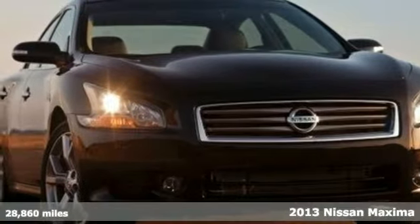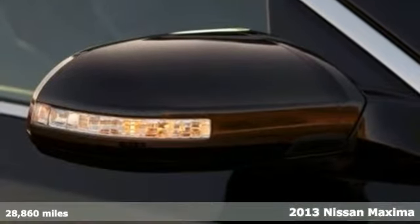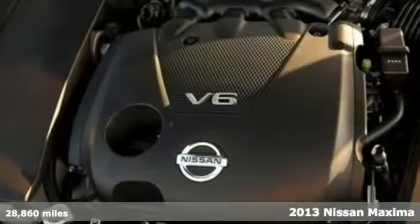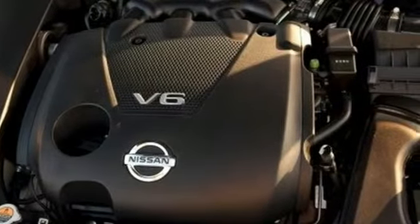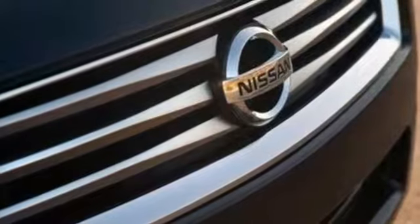It's a 2013 Nissan Maxima. With a name like Maxima, you expect outstanding standard features like a moonroof, multifunction steering wheel, and Bluetooth wireless. You're not surprised the list also includes keyless start and power seats.